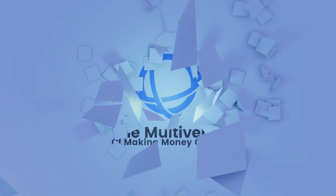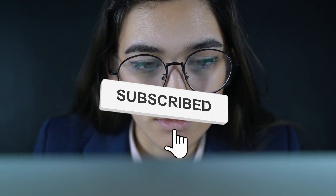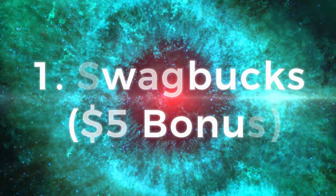Welcome to another episode of the Multiverse of Making Money Online. Subscribe to our channel to stay up to date with the latest uploads. Please keep in mind that we are not certified financial advisors — we simply provide informative and educational videos. Please do your due diligence when investing. Let's get into today's video.